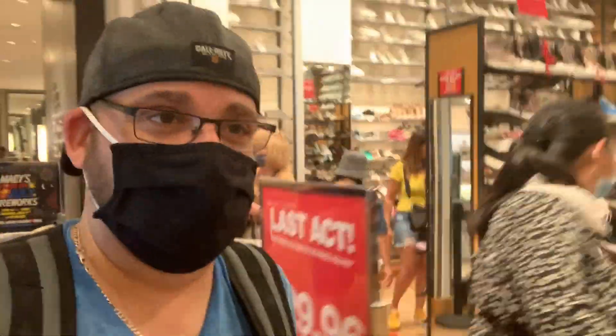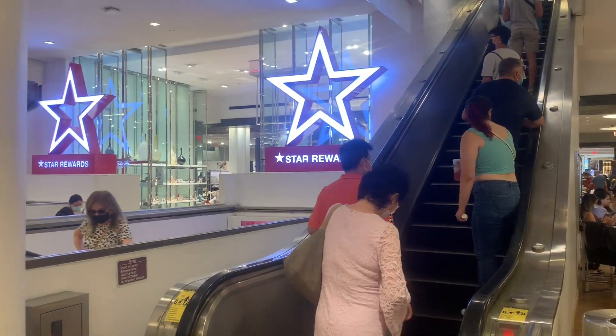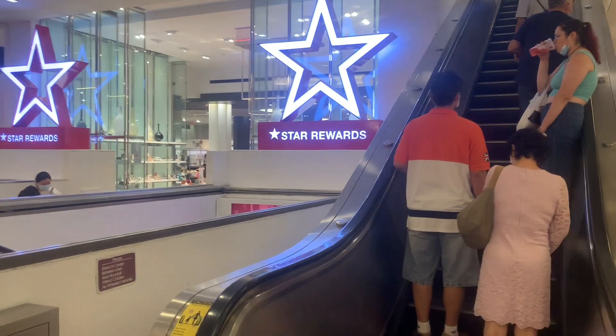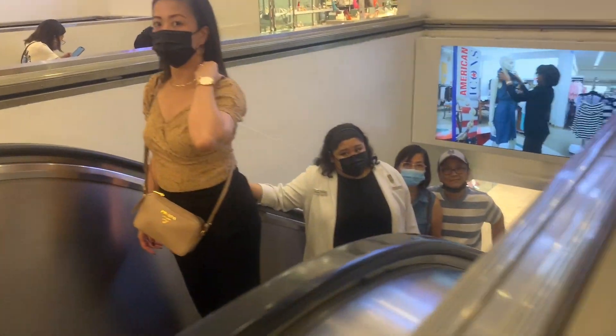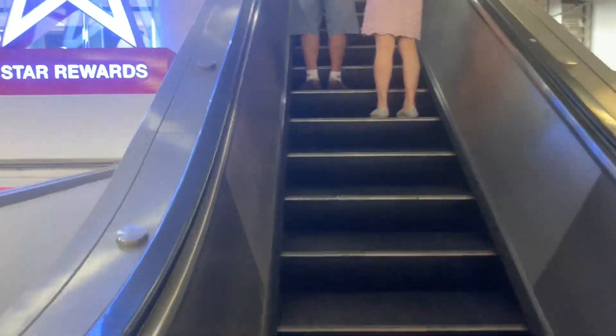I don't normally walk through Macy's, so I'm just going to keep going - it feels like forever to get through this store. Oh my god, we got another escalator - is this the one? Man, this store has way too many escalators. There's one over here too - nope, those aren't the escalators we're looking for. Let's keep going up.